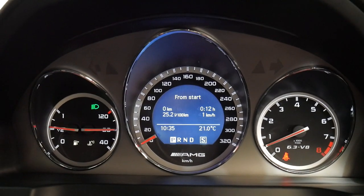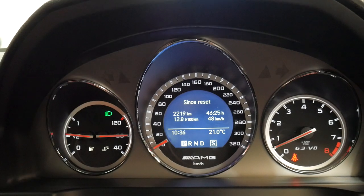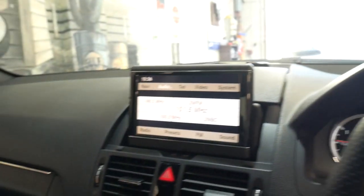If you look at the fuel consumption, it's 12.8 litres per 100 kilometres on average. I'd be surprised if there was another C63 in existence with a fuel consumption like that, but it's obviously done a lot of motorway driving.